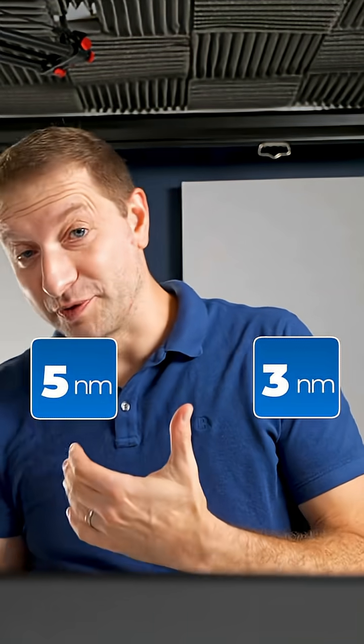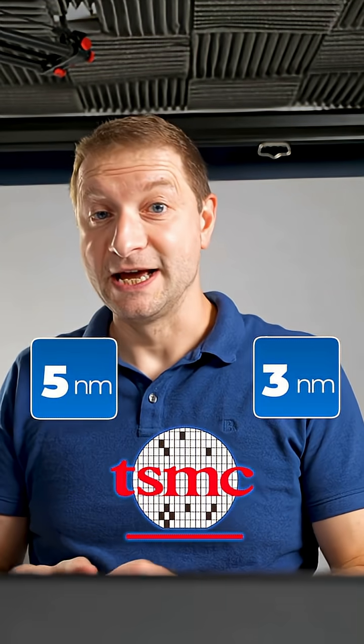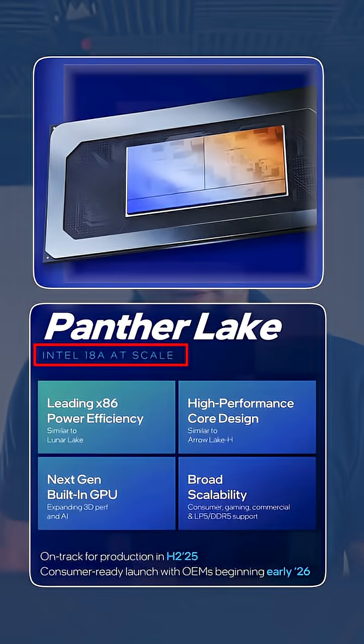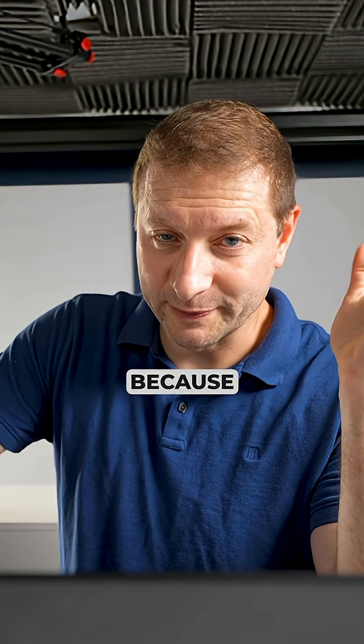You might have heard about five nanometers, then three nanometers coming out of TSMC. Well, this is Intel's new Panther Lake — not five nanometers, not four, not three: 18 angstroms. Yeah, they needed to switch to a new unit because we're getting pretty small now.